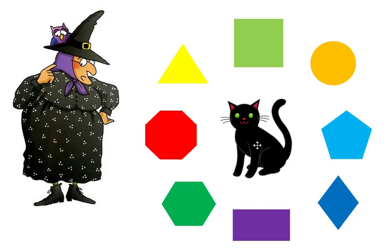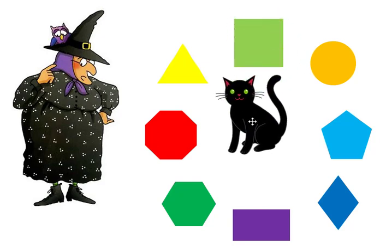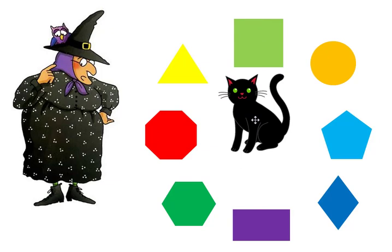Mildred needs to find the square. Midnight found the square! The square has four sides.